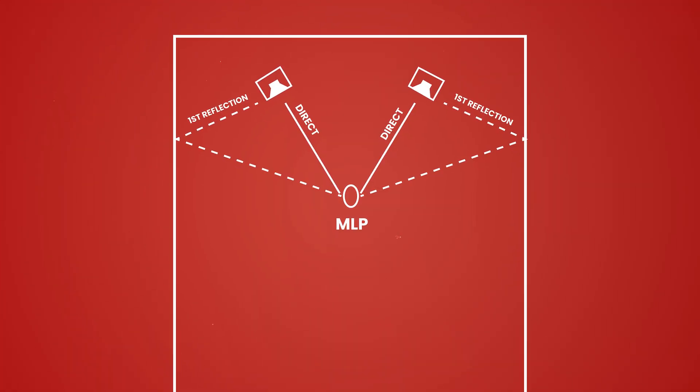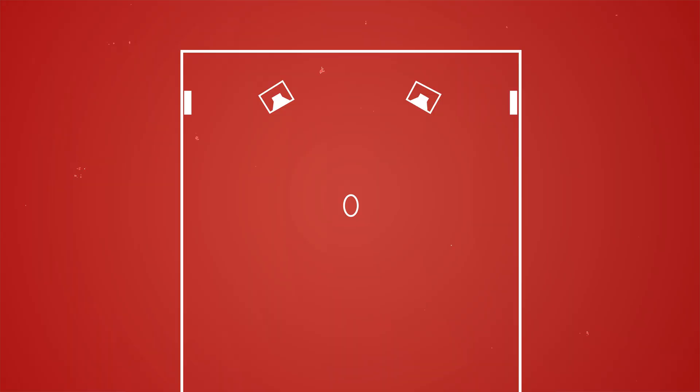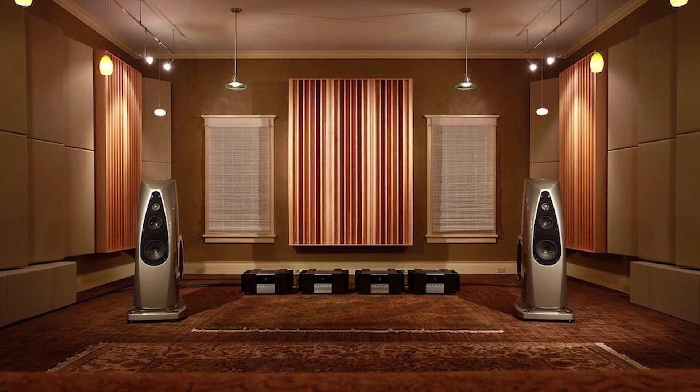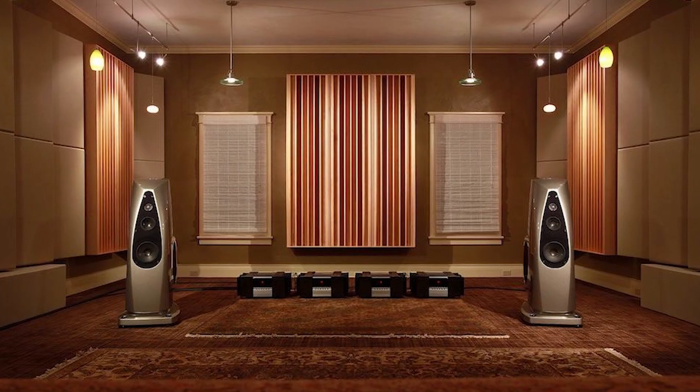First reflection points along the sidewalls are hugely important for imaging and clarity. Treating these points can make everything sound more three-dimensional and focused. You'll need an assistant for this quick fix: sit in your listening position while a partner moves a small mirror along the sidewalls. When you see the speaker's reflection, mark it with a pencil on the wall. In professional setups, acoustic panels absorb frequency information at these points. At home, you can mimic the effect with bookshelves, wall hangings, or artwork.